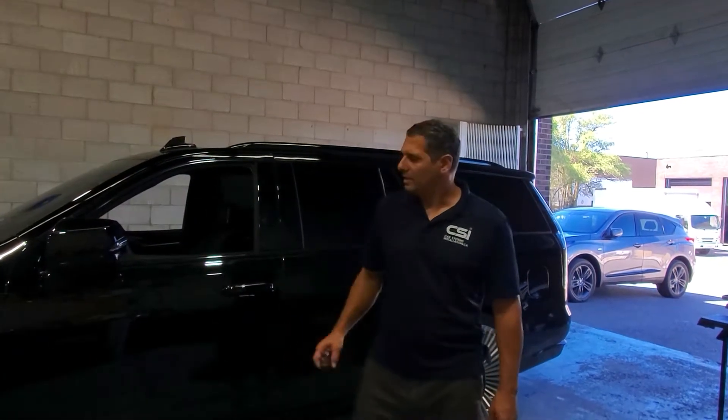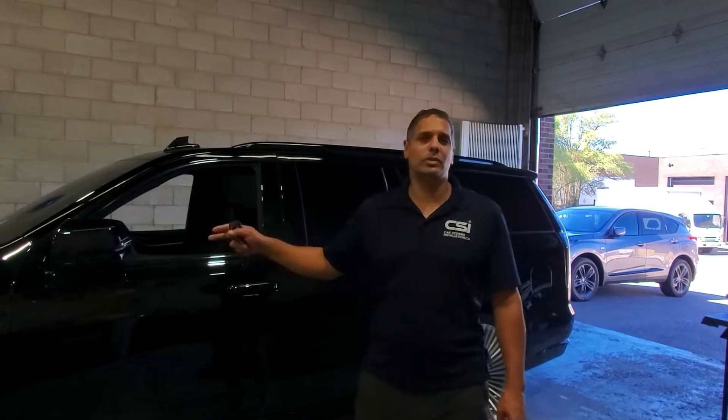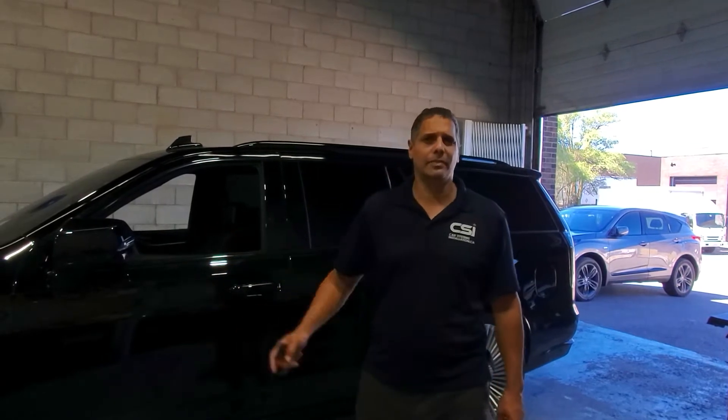Hi guys, thank you for joining us today. Today we have a 2022 Cadillac Escalade.